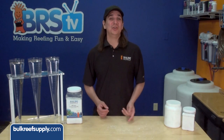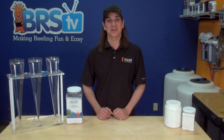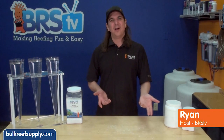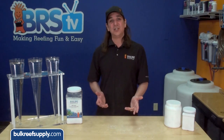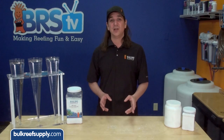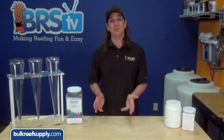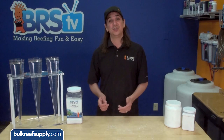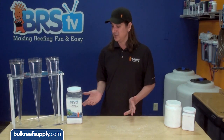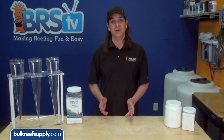Today on BRStv we're going to show you how to identify the quality of your calcium and magnesium supplements. I'm Ryan, today's host of BRStv, where each week we cover a new topic related to reefing. This week we're going to show you a couple of quick tests anyone can do to identify the quality of their calcium and magnesium chloride supplements, and show you how a couple of common brands perform in comparison to the BRS calcium and magnesium additives, which are produced using pharmaceutical grade material.